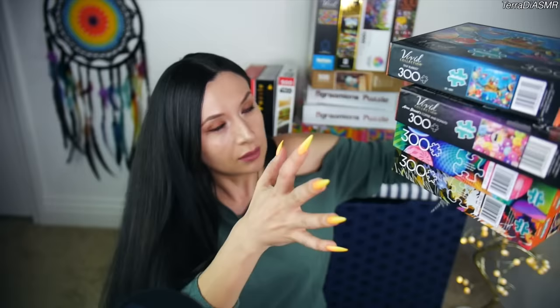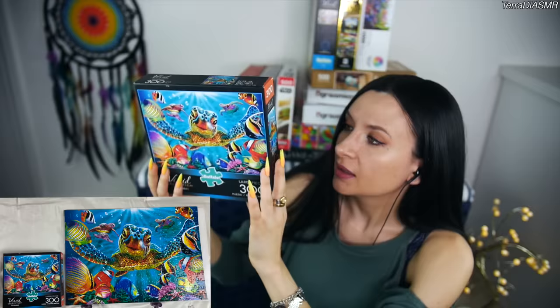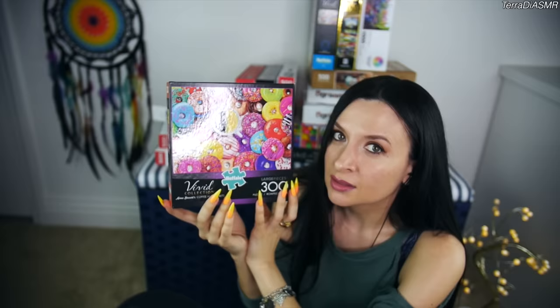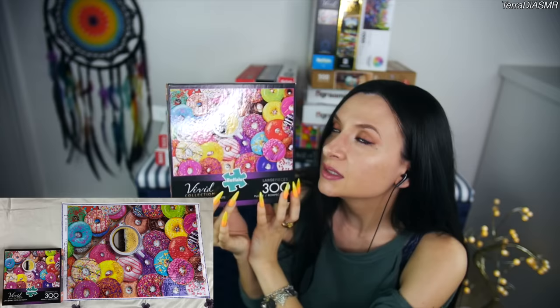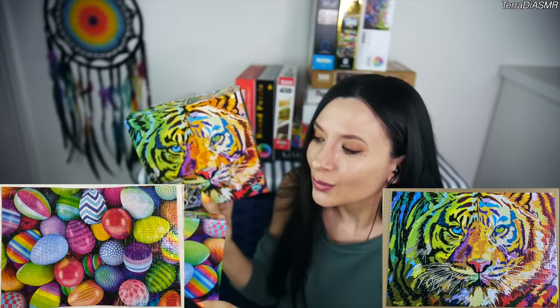Now I'm going to show you all the ones that I've already assembled. I'm going to start with the 300-piece puzzles. I'm going to show you and show you a picture of each puzzle already assembled. First I have a turtle and fishes — it's like a sea puzzle. This one is a puzzle of delicious donuts — 300 pieces. This one is from my husband, he got it from Target along with another one. These are 300-piece puzzles and very quick to make.